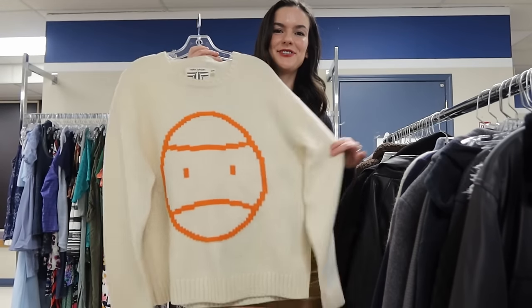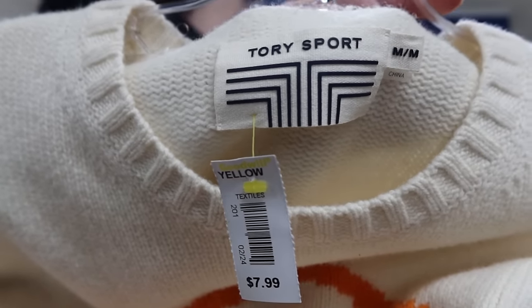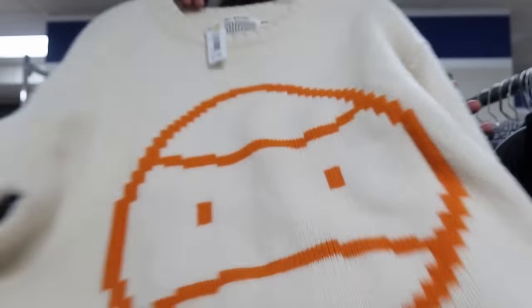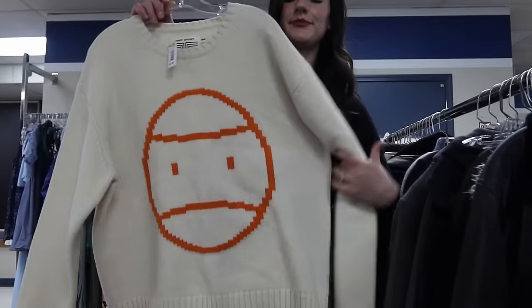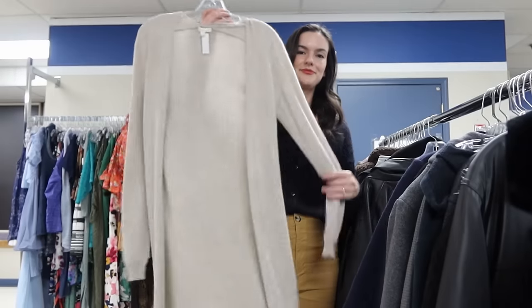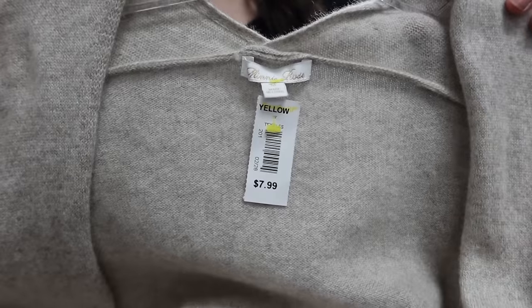I was really excited to find this — it's from Tory Burch, the Tory Sport line. Originally this sweater was $250 and it's 100% merino wool — a very oversized thick chunky sweater. It also has this really cute graphic grumpy face on it and I should be able to resell this for around $60 to $70.